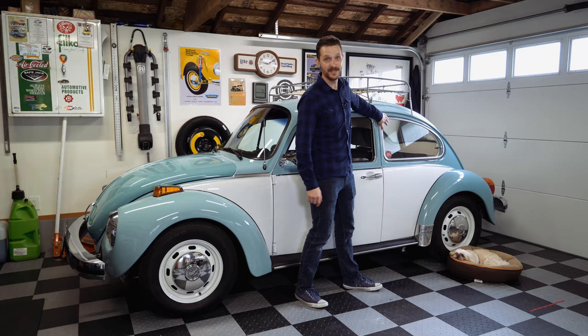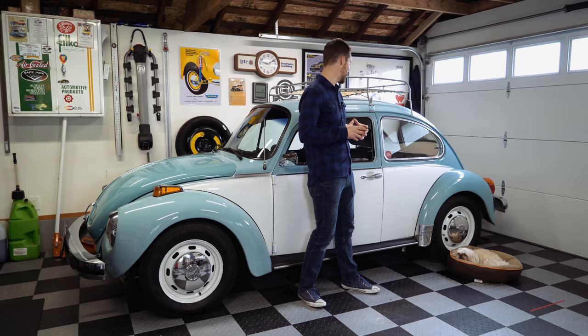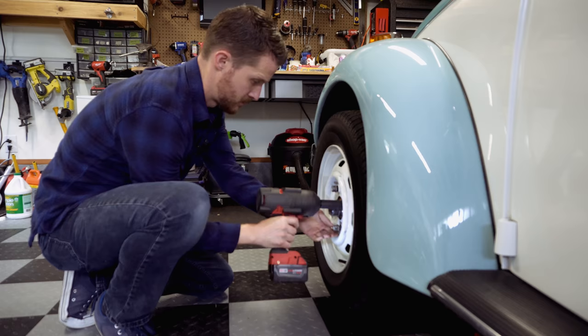Another awesome addition we did a year or two ago are these pop-out windows. These are a factory accessory that I got at a car show in Yakima, Washington. They're incredibly cool — they really help with air circulation when you're driving around in the summer without air conditioning. Before we move on to the back of the car and the engine, I want to have you guys take a closer look at the front suspension — it's pretty cool.